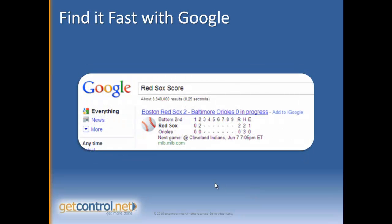Now if you want to do a very quick sports score check, all you do is type in the name of your team and the word "score" and Google or Bing will pop up the score. Google does this really neat thing where it actually shows you if you're halfway through the game, what inning, quarter, or period you're in and the score to that point.